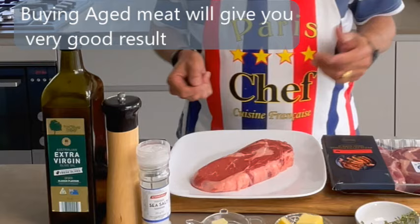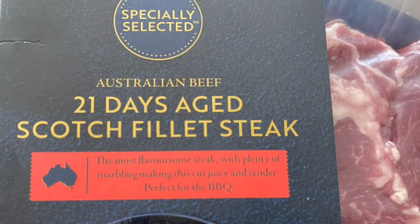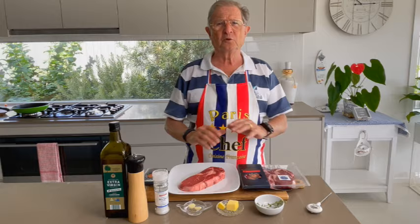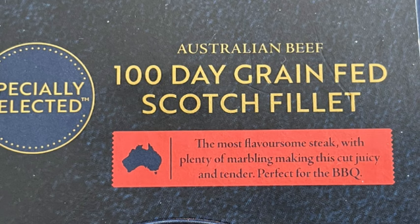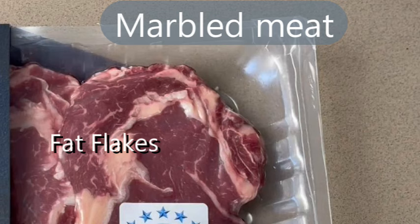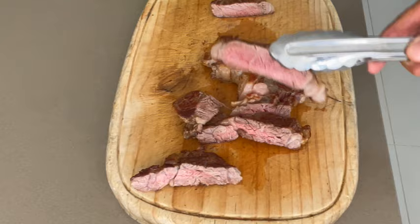Buying aged meat will give you very good results. When aging, the muscles of the meat relax and become tender, mellow, nice and flavorful. Now some stores sell 21 days aged meat or 100 days grain fed, and that's fantastic. Marbled meat is also very good because the fat flakes in the intramuscular fibers liquefy during cooking and make the beef very juicy.